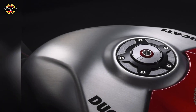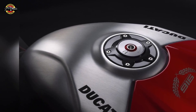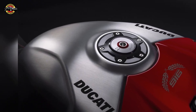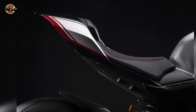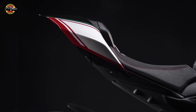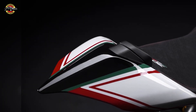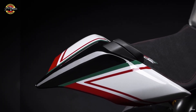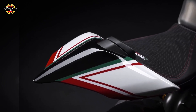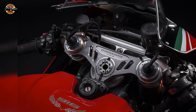Good evening and welcome to AutoMoto Network. I'm David, and our top story tonight: Ducati, the iconic Italian motorcycle manufacturer, is celebrating the 30th anniversary of the legendary Ducati 916 by unveiling a limited and numbered series of 500 units — the Panigale V4 SP2 30th Anniversario 916. This extraordinary bike pays homage to a true milestone in Ducati's history.